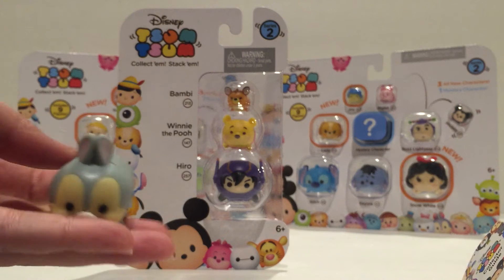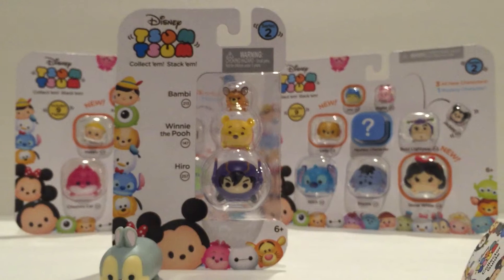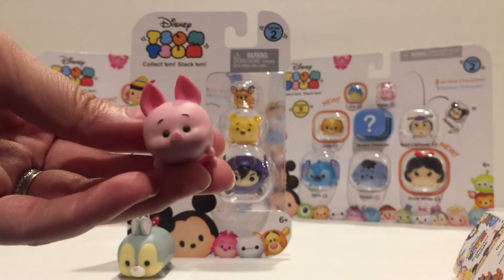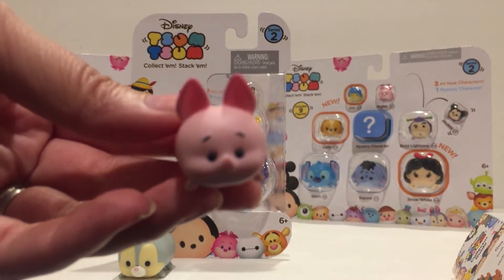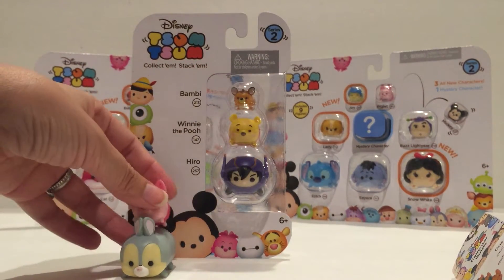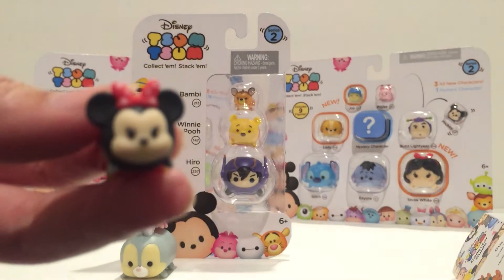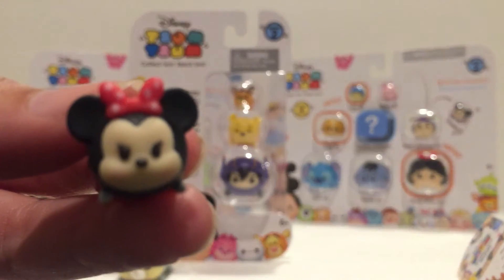This three pack came with a large Thumper, a medium-sized Piglet — which is also from Series 1 — and a small mini Minnie Mouse, who may be a little hard to see because she's so tiny.